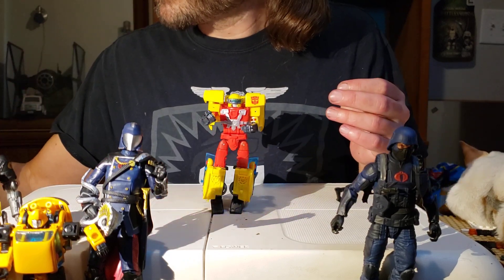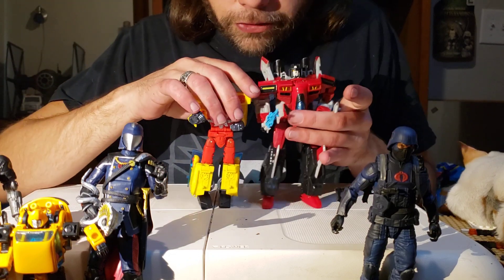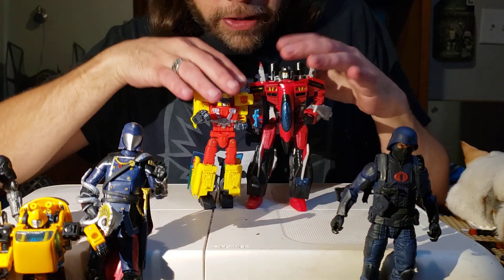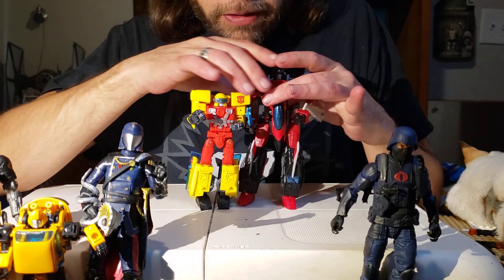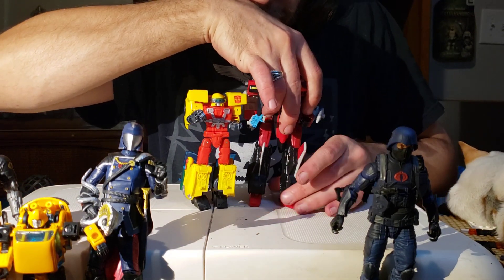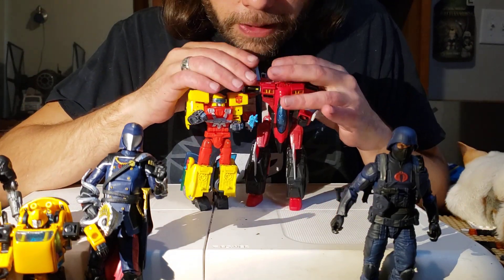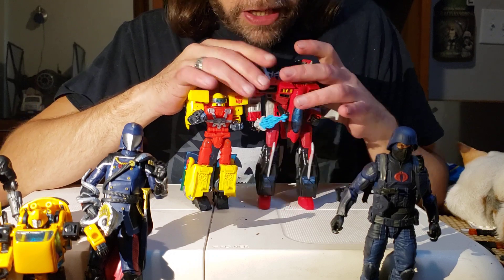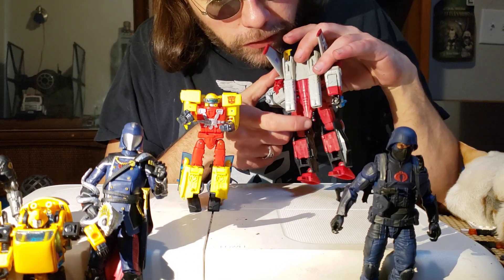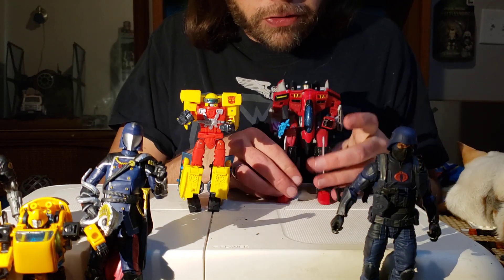Let's get out the Armada Starscream and do a little size comparison with the two. He's the only other Armada figure we have. Armada Starscream is taller than Hotshot, which is appropriate for the show — I do love it. The Armada Starscream does have the textured little vehicle for his Minicon on his back, and sadly the Hotshot doesn't. I think that is a missed opportunity.